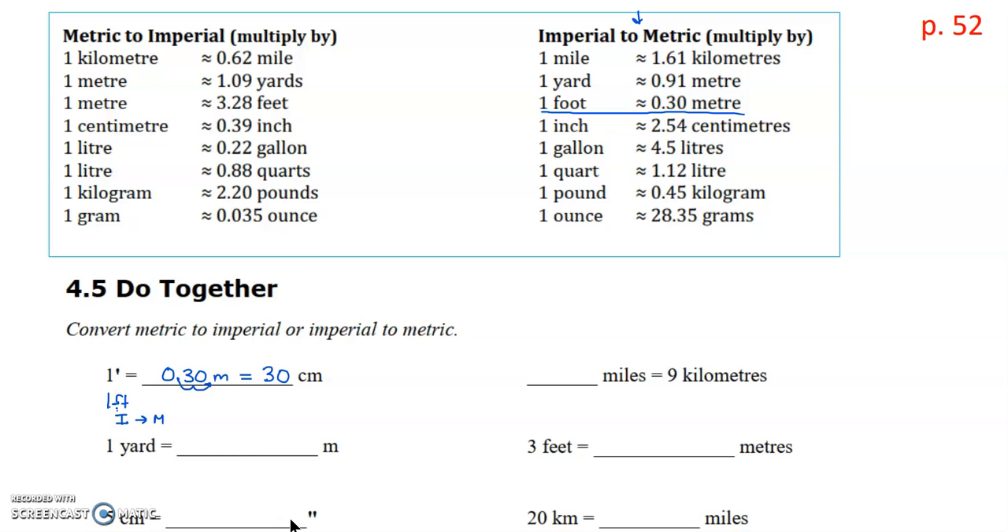For the next one, blank miles equals nine kilometers. We know the metric value, so we're going from metric to imperial — you have to go slow and be sure. We use the left hand side and look at kilometers and miles. We take nine times 0.62 to determine the miles, and when we multiply that we get an answer of 5.58 miles.